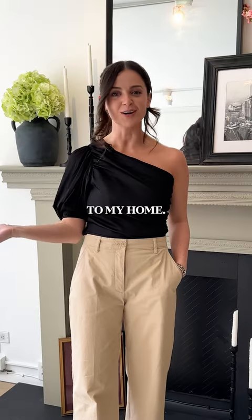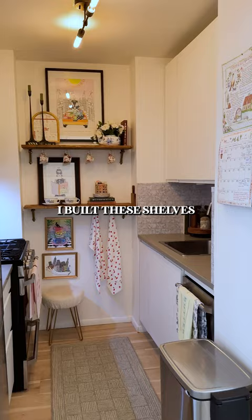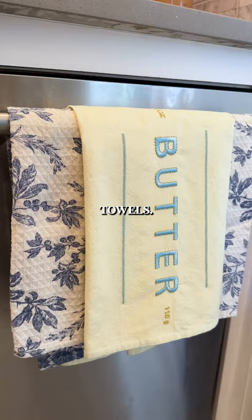Hi, I'm Kate Lewis. Welcome to my home. We did what we could with this teeny space. I built these shelves and then just installed some brackets to have some extra tea towels.